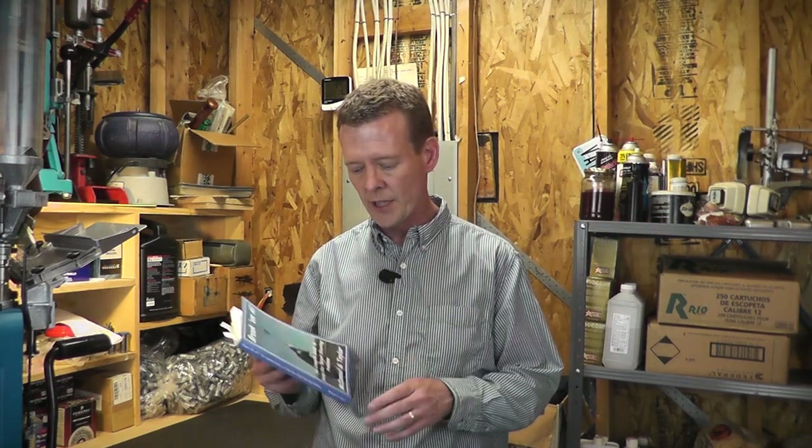Hey everybody, this is Steve. We're going to do another segment from the book Break Em All: The Complete Guide to Fixing Clay Target Shooting Problems. We featured this book earlier and a lot of people commented that the book is about a hundred dollars on Amazon, the book basically being out of print — and that is true. However, you can get it directly from the author. I discovered this about two or three months ago when I was going through my rehab from surgery.